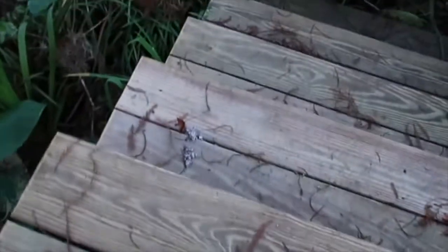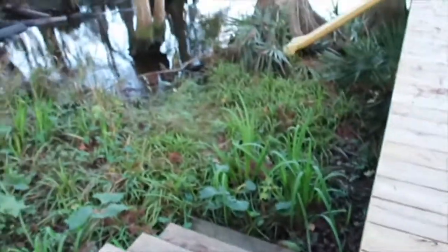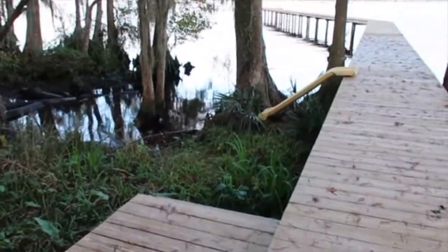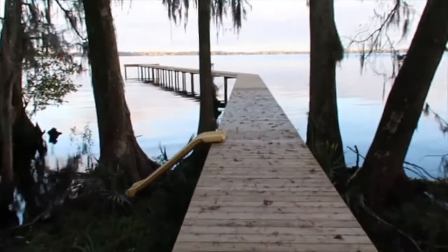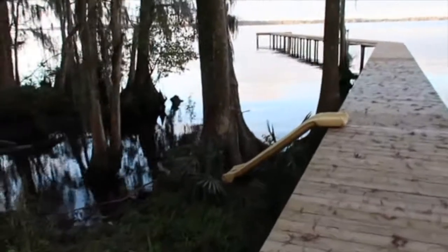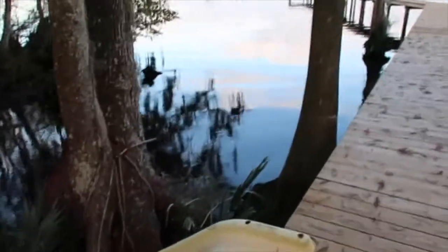So what this might mean is that in the morning we're going to have to really watch out. It could be that they're coming right up the bank here, coming right up the steps like they should, and going and sliding down the slide. The only problem is right now the slide doesn't land in the water — it just kind of stops.